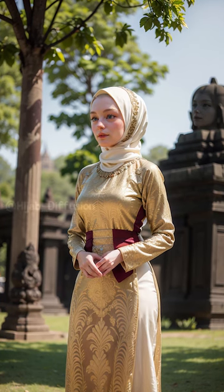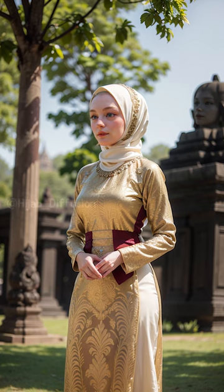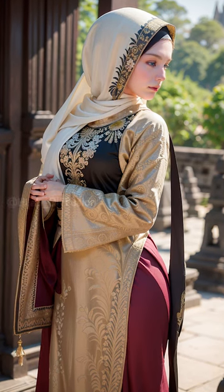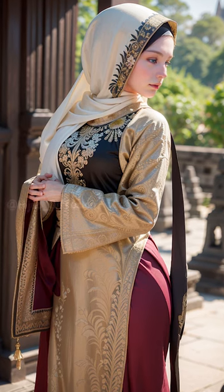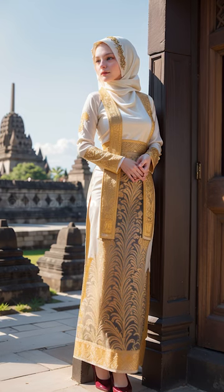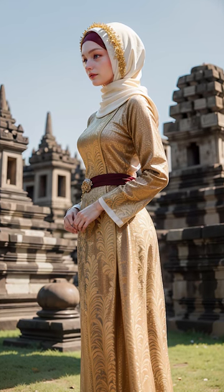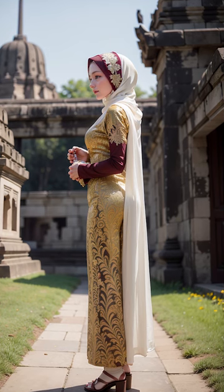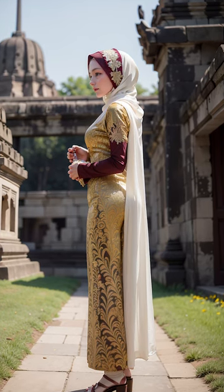That's a wrap for today's video. If you enjoyed this exploration of modern hijab fashion, give it a thumbs up, comment down below with your thoughts and suggestions, and don't forget to subscribe to my channel for more exciting fashion content. Stay fabulous, stay stylish, and I'll see you in the next one. Bye!